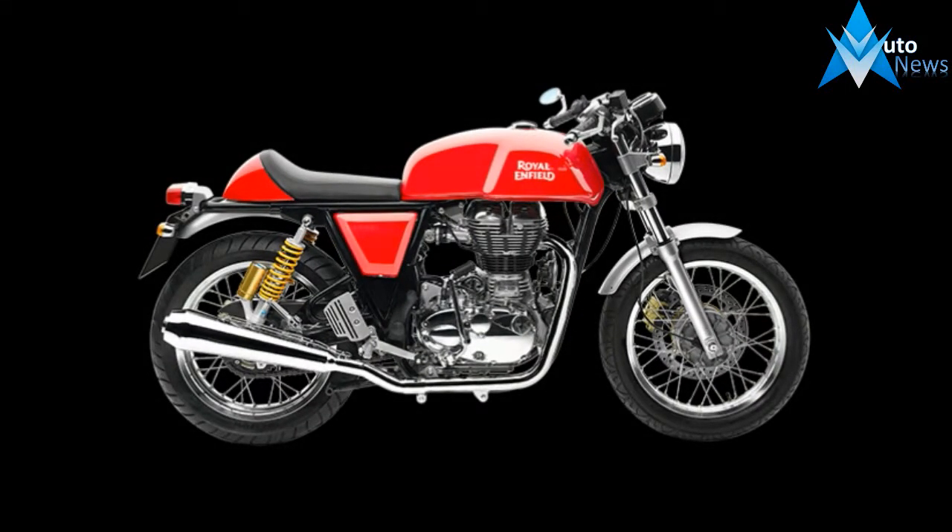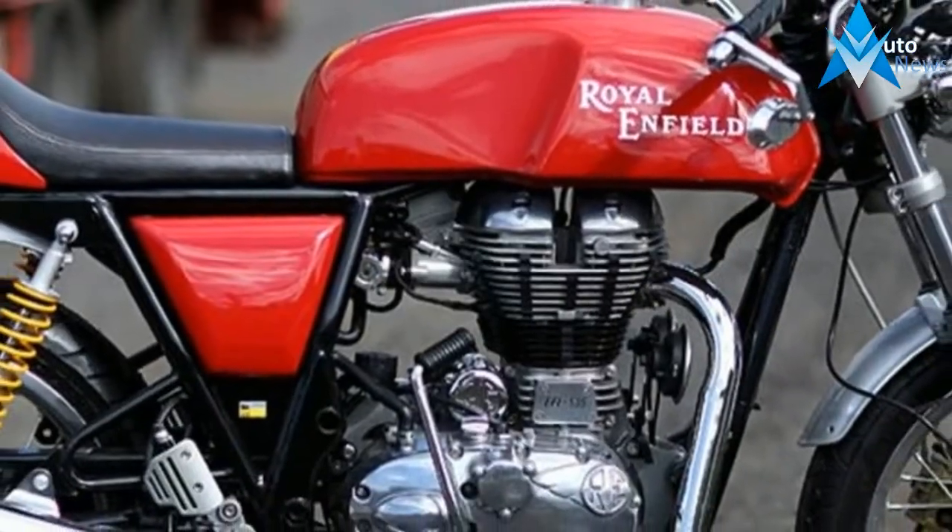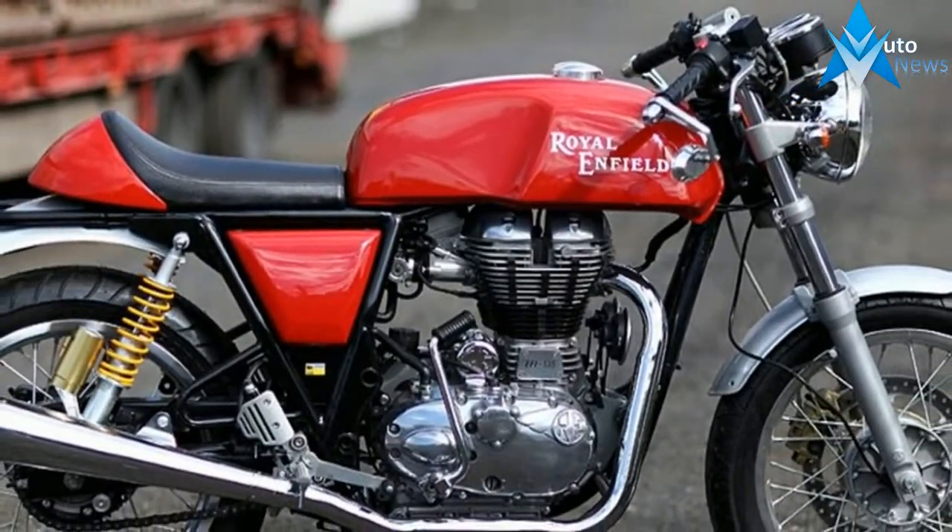Safety. Brembo disc brakes for greater stopping power. Pirelli Sport Demon tires provide added support when cornering and turning.